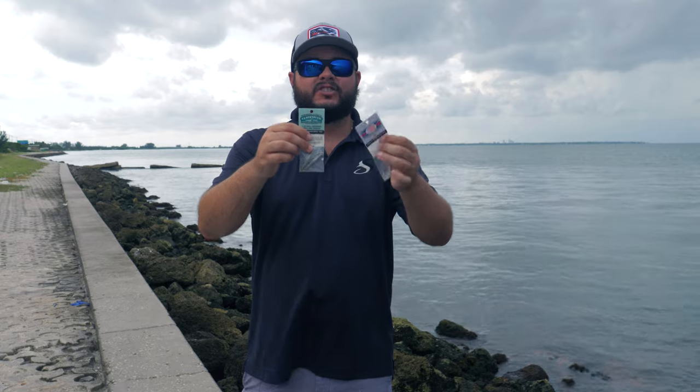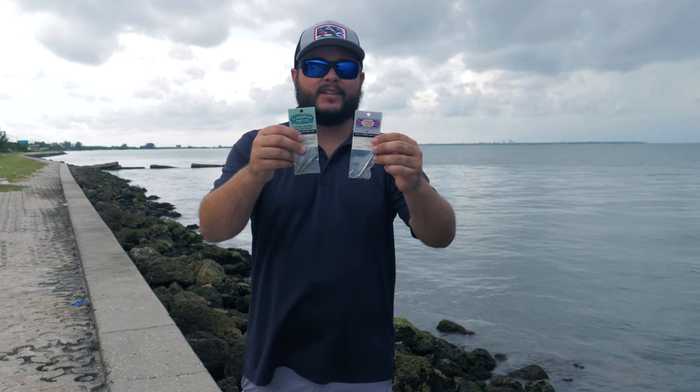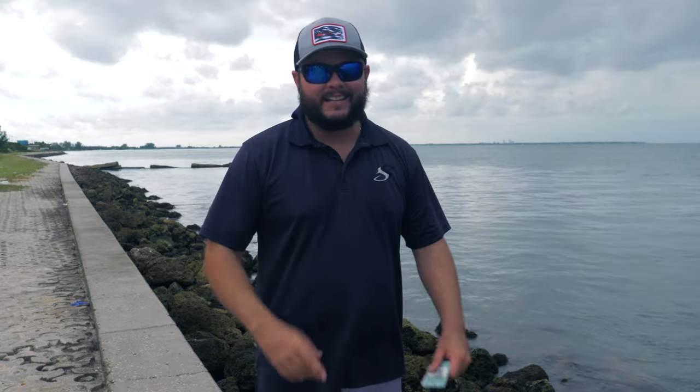Let me know you want to see exactly how to rig it and work it so you can effectively catch fish using these two items. If I get enough comments, I'll go ahead and make an additional video. That's it, guys — those are my three top fishing lures for the Skyway fishing pier, which are also extremely effective for any fishing pier all around Florida. If you enjoyed this video, thumbs up, comment below, subscribe, and until next time I'll see you on the water.